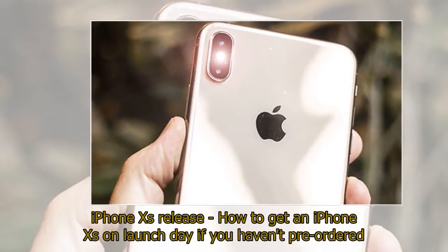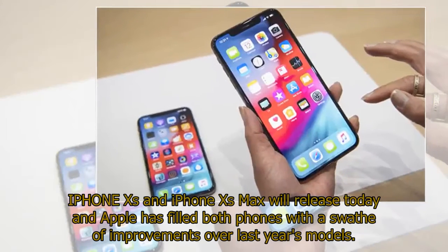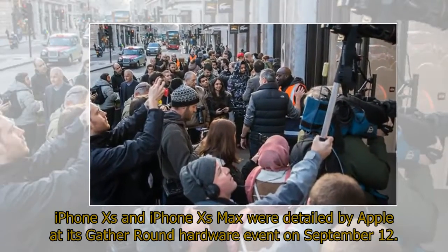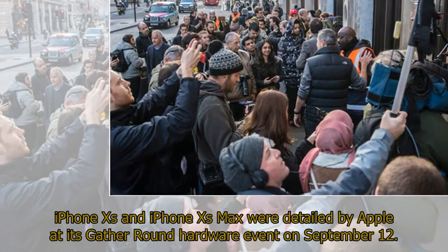iPhone XS and iPhone XS Max will release today and Apple has filled both phones with a swathe of improvements over last year's models. iPhone XS and iPhone XS Max were detailed by Apple at its Gather Round hardware event on September 12th.